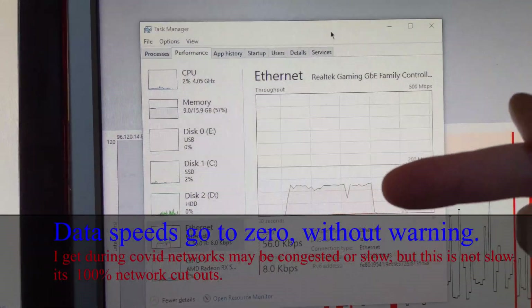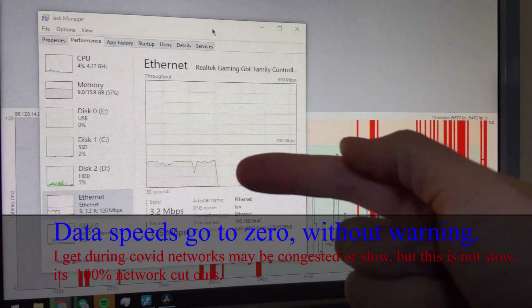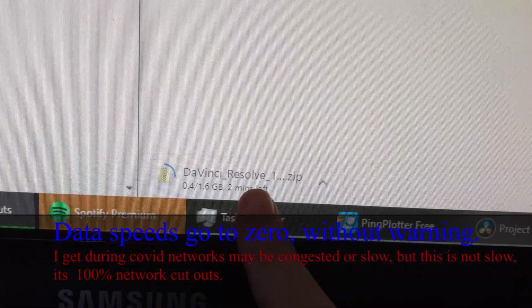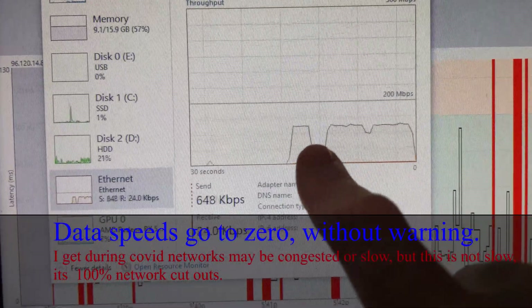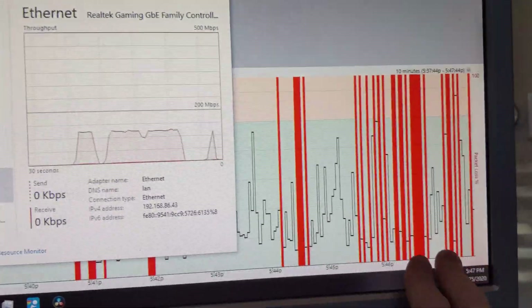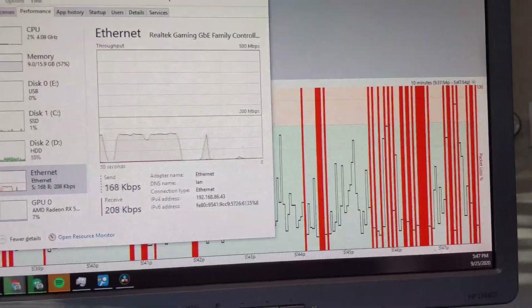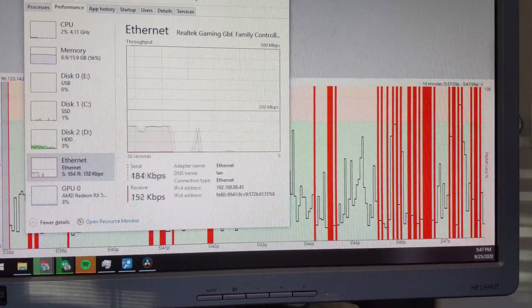I was downloading a file at about 100 megabits per second and packet loss kicked in again — it died entirely. I can still stream YouTube in general, but I'm trying to download a one-gigabyte update file to my video editing program. I've gone back up to 100 megabits per second, then dropped, then 100 megabits again, then dropped. These always coincide with packet loss. I'm up and down from full speed to no speed literally every 10 to 20 seconds.